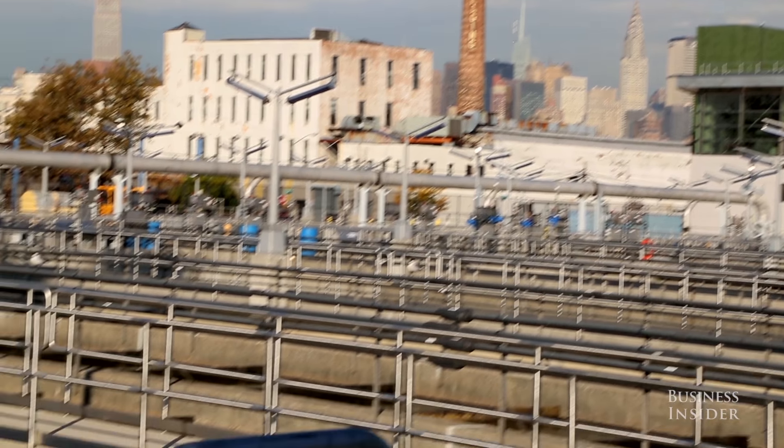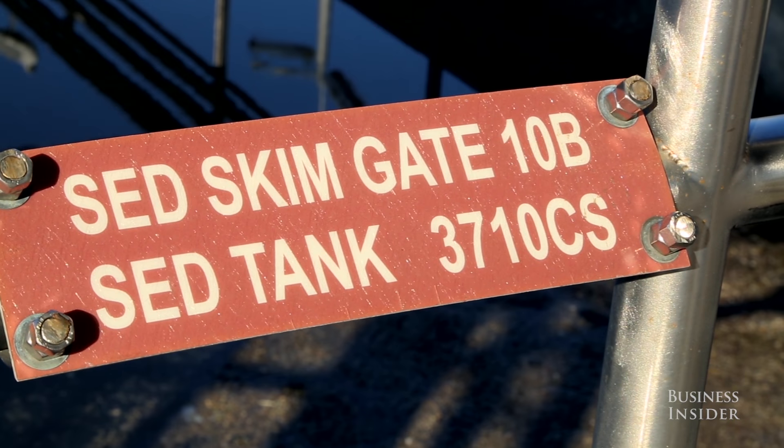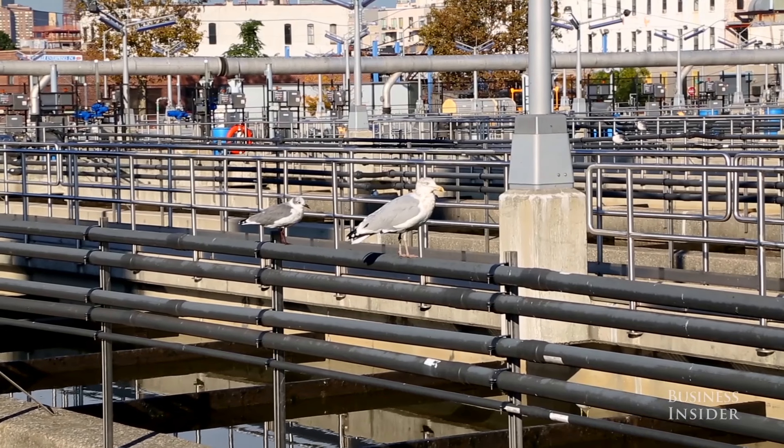We're now at a part of the process called the final settling tanks. Organic material that has now been consumed by microbes is heavy enough where it can settle to the bottom of these tanks and be physically removed for later processing.